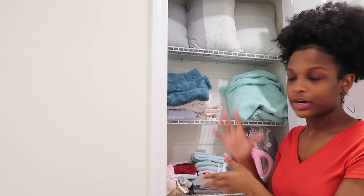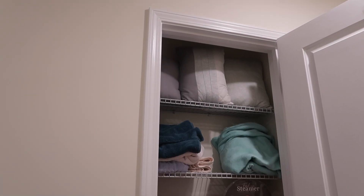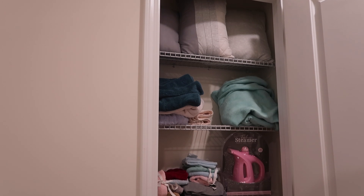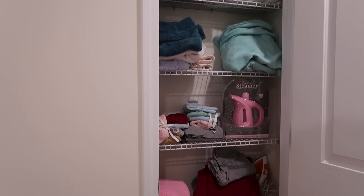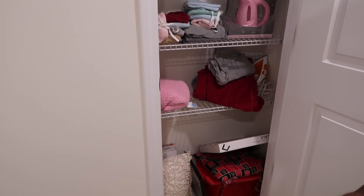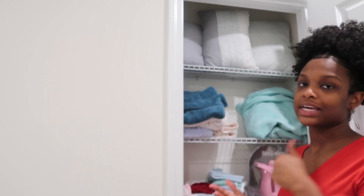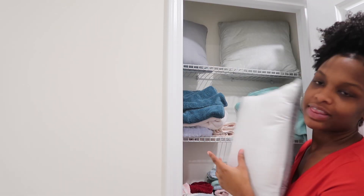Right now this is the current state of my linen closet — just the basics: some towels, throw pillows from an old set, a steamer, some washcloths, and then miscellaneous stuff down there. Basically I just want to get things a little bit more organized and put together. I think this is going to be the easiest home organization video ever, but yeah, just going to take everything out.